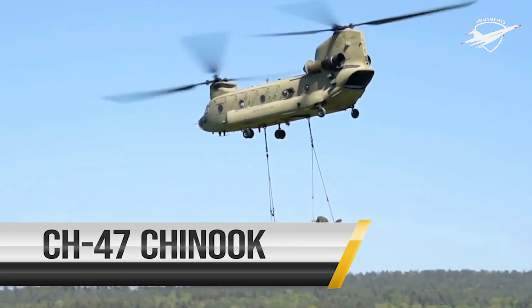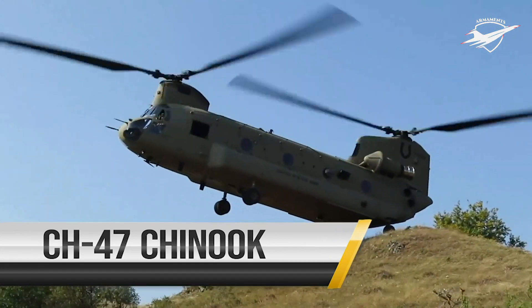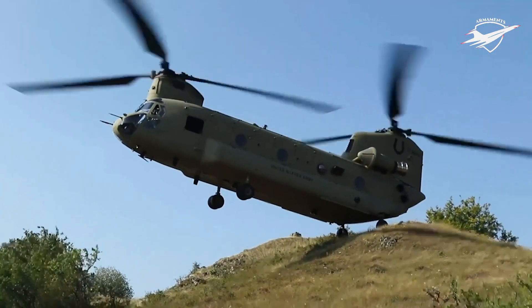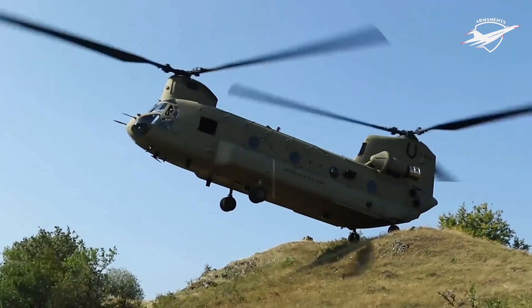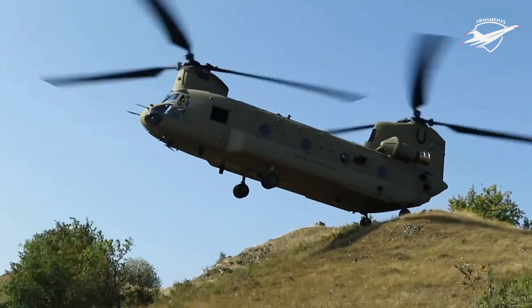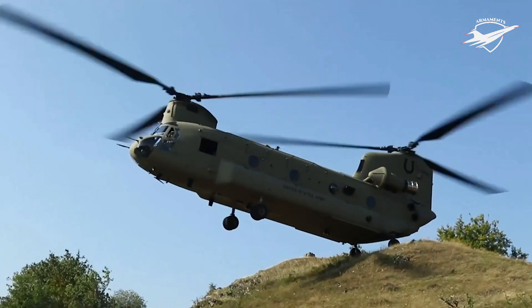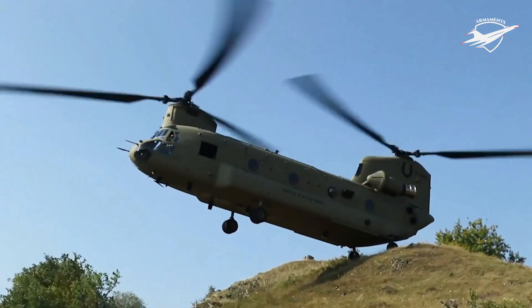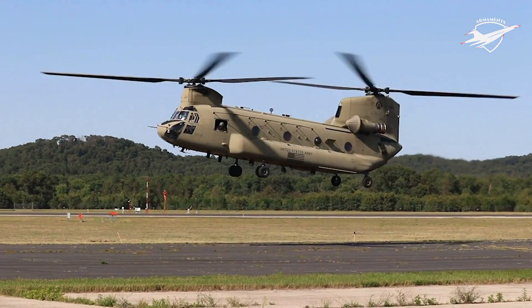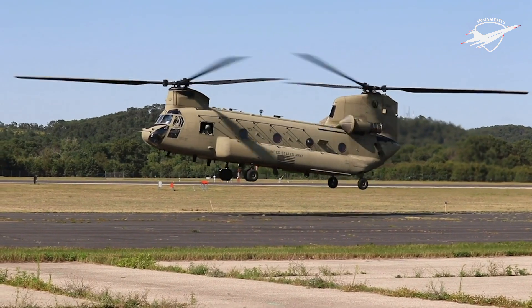The CH-47 Chinook is the Army's only heavy lift cargo helicopter supporting combat and other critical operations. The CH-47 tactically transports forces and associated equipment and provides routine aerial sustainment of maneuver forces. Secondary missions of the Chinook include medical evacuation, search and rescue, parachute drops, disaster relief and aircraft recovery.